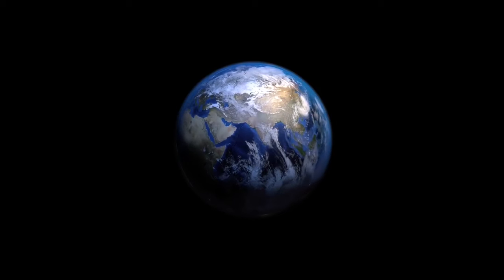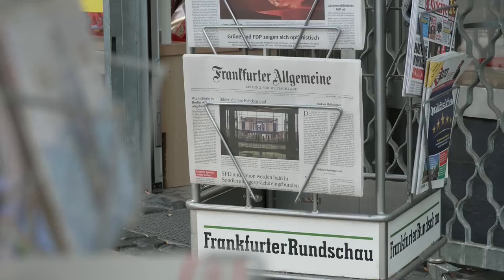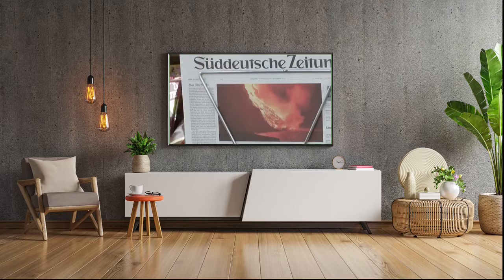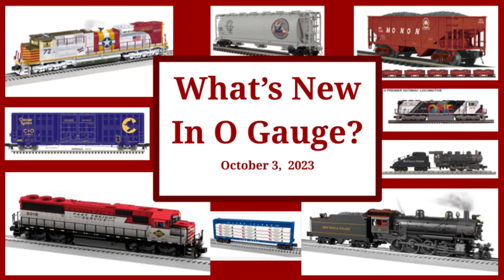Spanning the globe to bring you the most accurate and up-to-date information about 3-Rail trains, this is What's New in O-Gage — our weekly look at new products for our 3-Rail layouts, libraries, and train rooms. It's a long list this week, so let's get started.